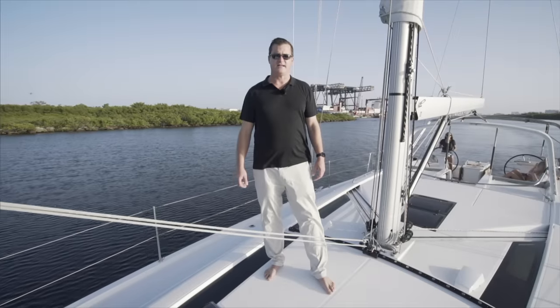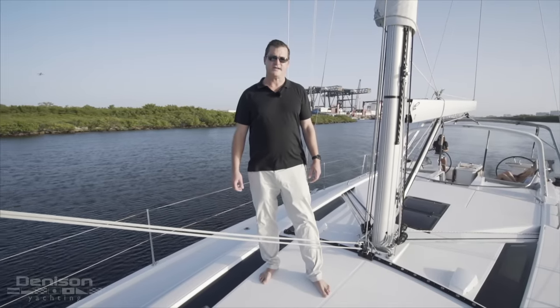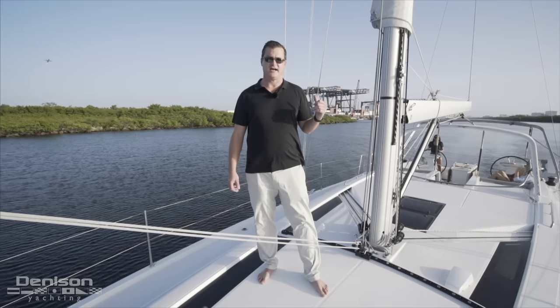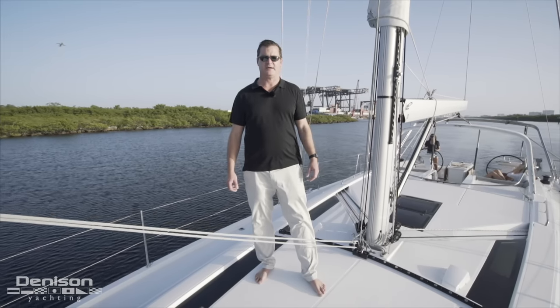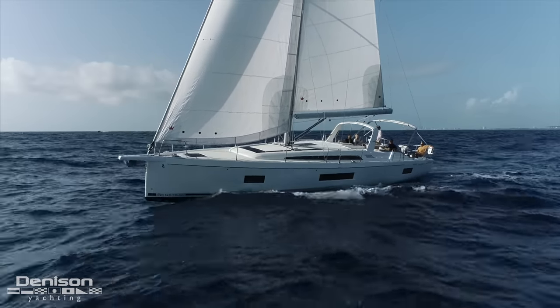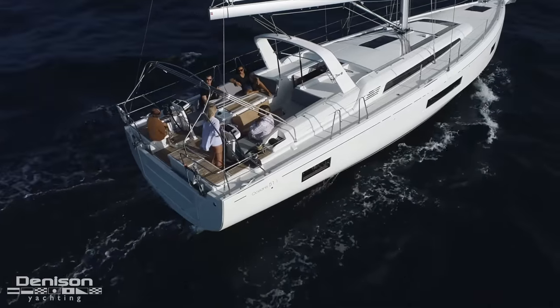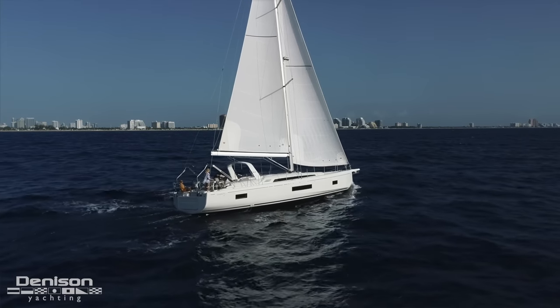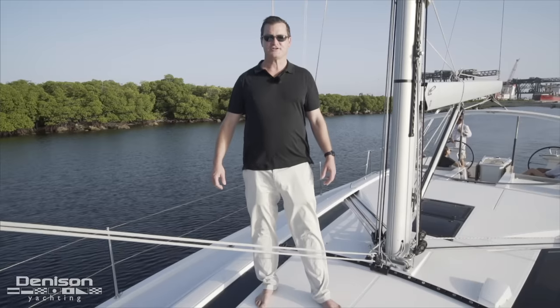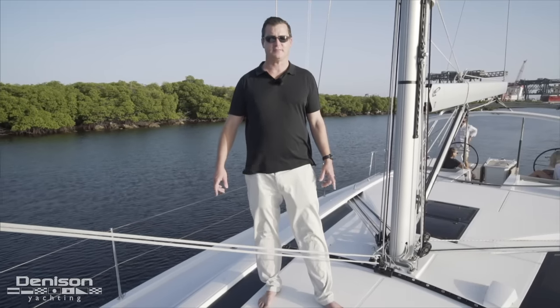Hello there, this is Tony Smith with Denison Yachting. Today we're on board the Oceanus 51.1 in Harbortown. We're out with the crew from Denison Yachting and we're going to take this boat out and put it through its paces. This boat is actually a 2019 model and it's on sale as part of the Beneteau summer sales program.